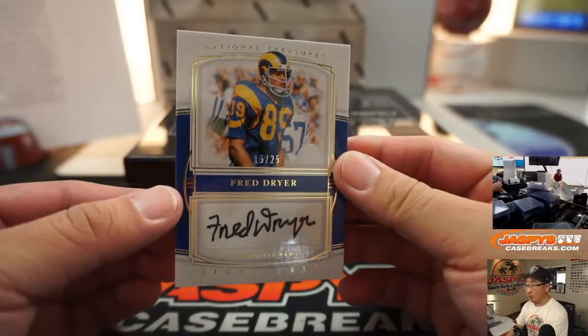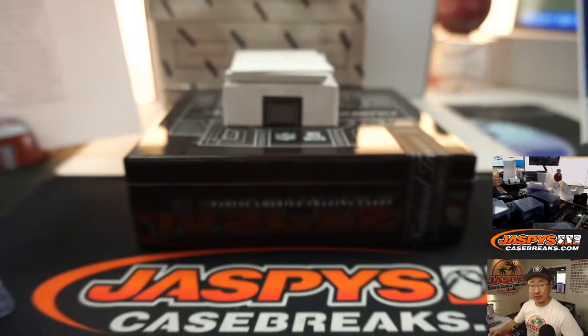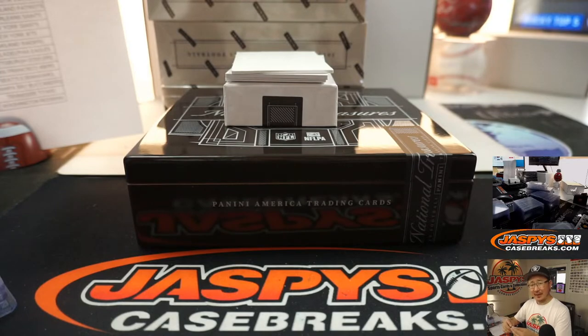From Fred O to Fred D — Fred Dreyer, 15 out of 25. Hunter, I'm pretty sure that's him. That goes to Wayne Stock and the L.A. Rams, the old L.A. Rams.